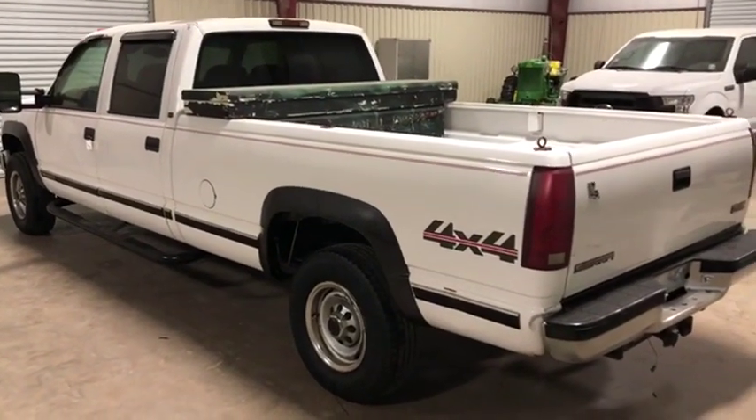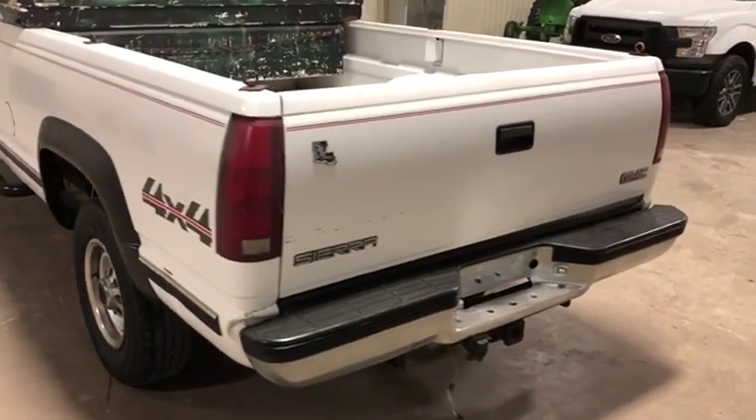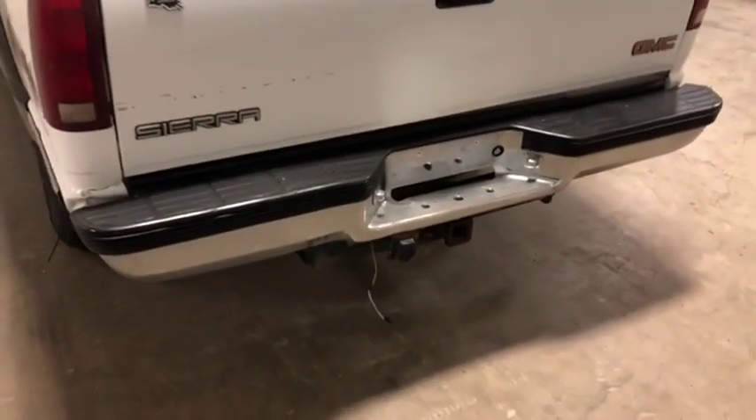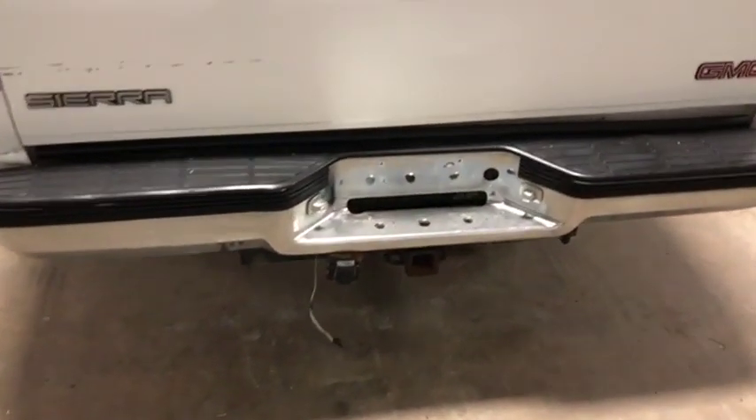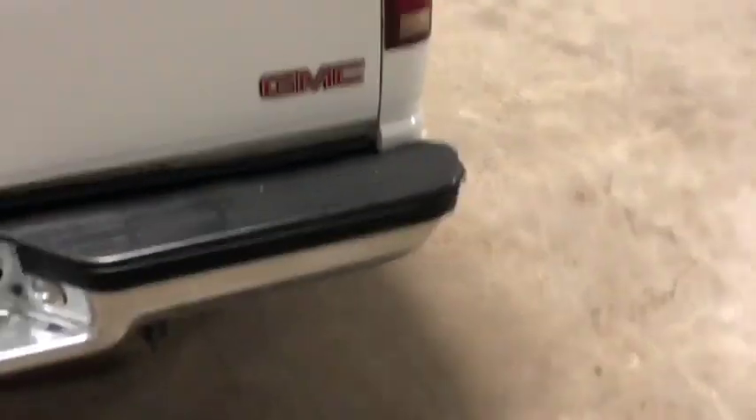Going around the backside here on this 2000 model GMC 3500 four-wheel drive. You can see it has that nice chrome rear bumper, does have that two-inch receiver with the seven and two-way plug. The bumper itself is in pretty good shape, with a little bit of melting going on on that side — I will show you that in a second.